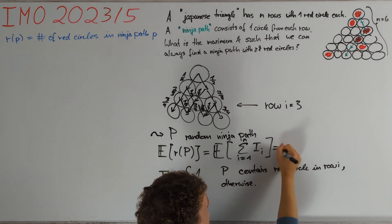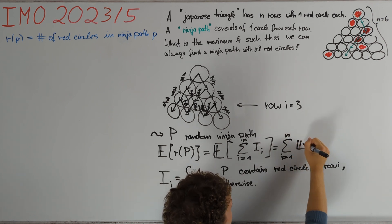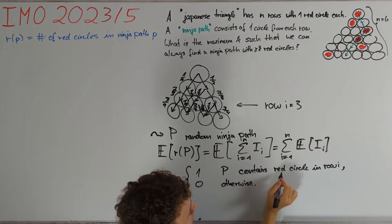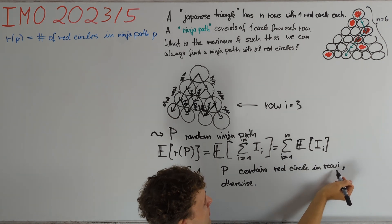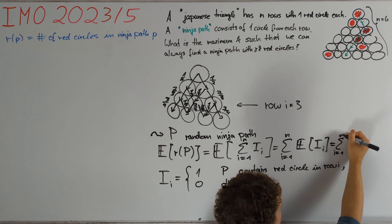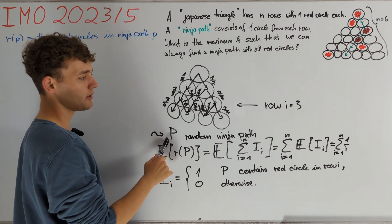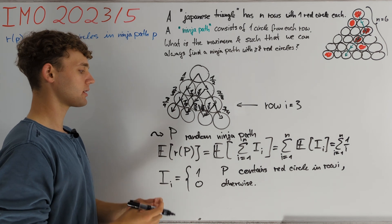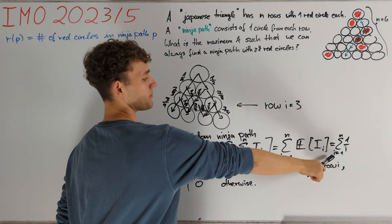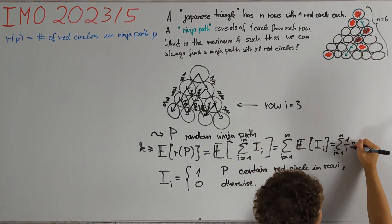By linearity of expectation this is just the sum from i=1 to n of E[I_i]. The only case where I_i equals 1 is if p contains the red circle in row i. By construction of p the probability for this happening is precisely 1/i, and therefore this sum equals the sum from i=1 to n of 1/i. This tells us that in particular we can find one fixed ninja path such that the number of red circles on this path is at least equal to this sum. Therefore k must be greater than or equal to this harmonic sum expression, which is approximately the natural logarithm of n.